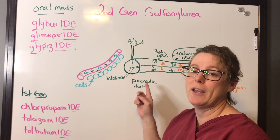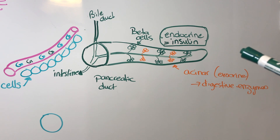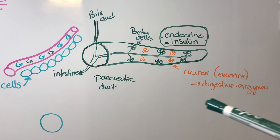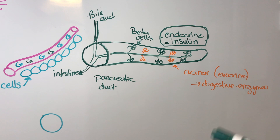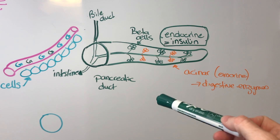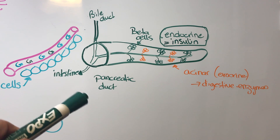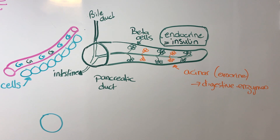First we're going to start with a review of the pancreas. The pancreas has two different cell types of interest in digestion. The first is the acinar cells, which have an exocrine function producing digestive enzymes to break down our food. What we're interested in for this medication is the beta cells, where insulin is produced — an endocrine function. When there's lots of sugar in the bloodstream, the pancreas ramps up beta cell production to give the body more insulin to move glucose from the blood into the cells.